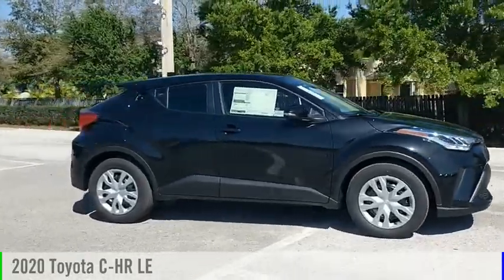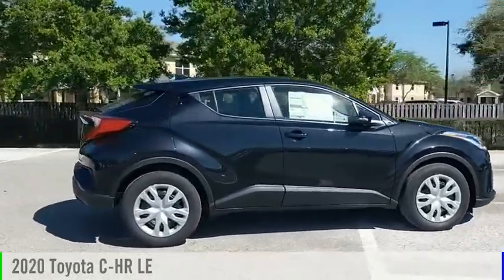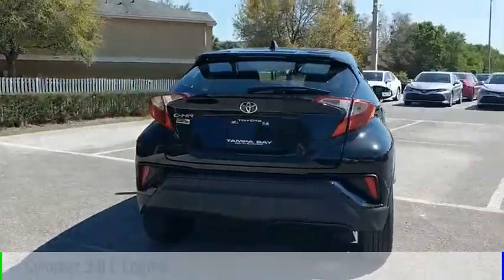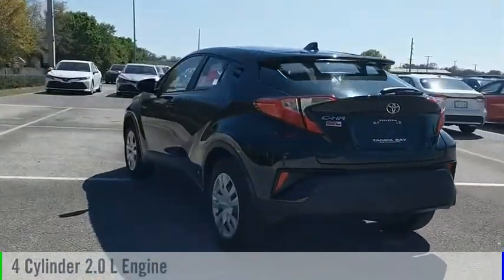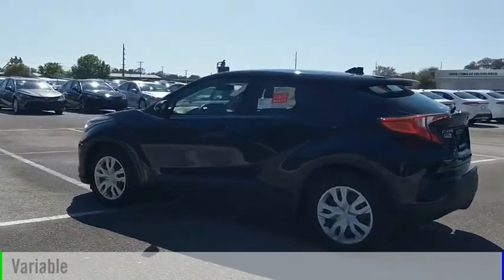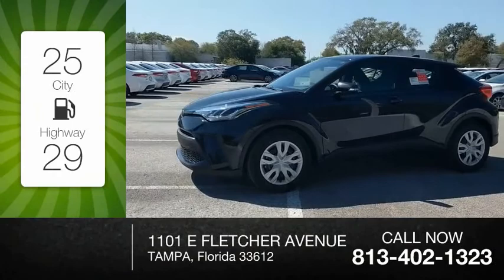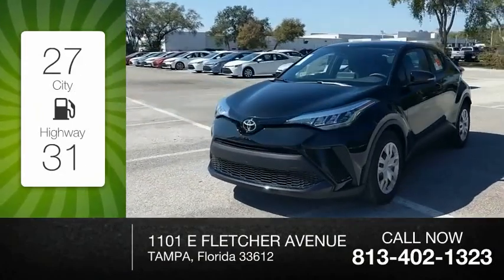For the right vehicle, check out the 2020 CH-R. This vehicle is powered by a front-wheel drive, four-cylinder, 2.0-liter engine, and comes with a continuously variable transmission. Great fuel efficiency saves you money by requiring fewer trips to the gas station.